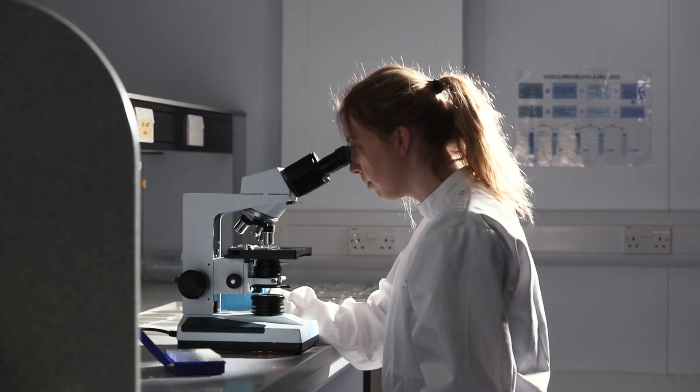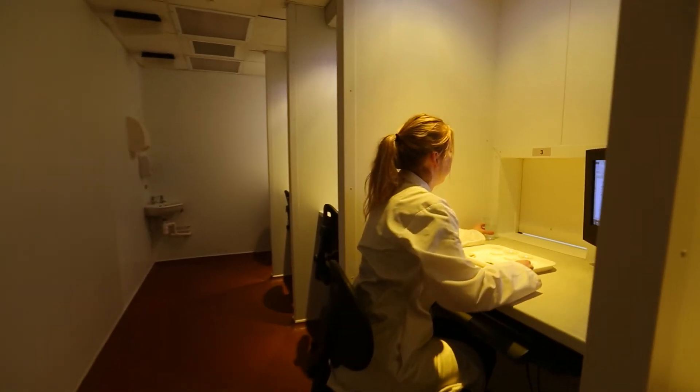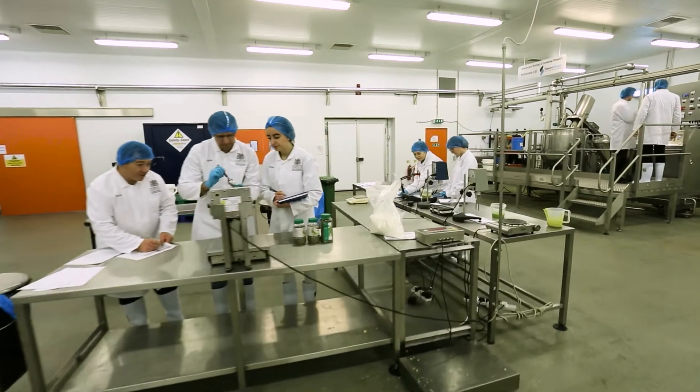The National Centre for Food Manufacturing has some fantastic facilities — particularly we've got specialists in microbiology, a chemistry lab, and a sensory science suite. But I suppose the jewel in the crown is our purpose-built food factory here, which is used for research and teaching.